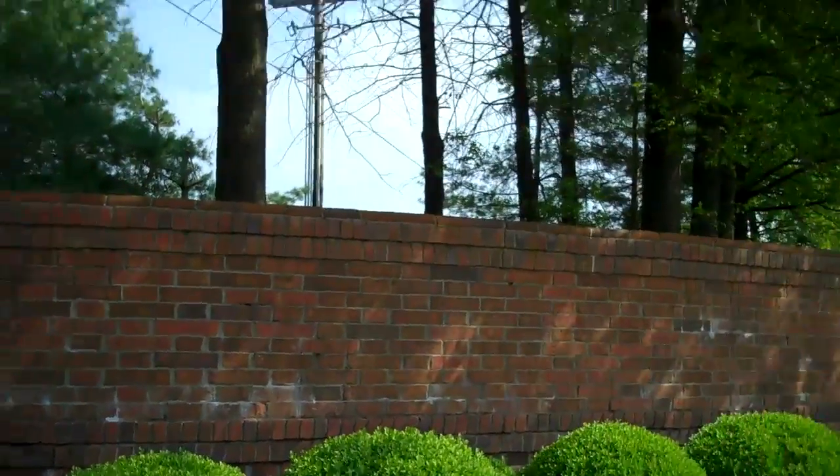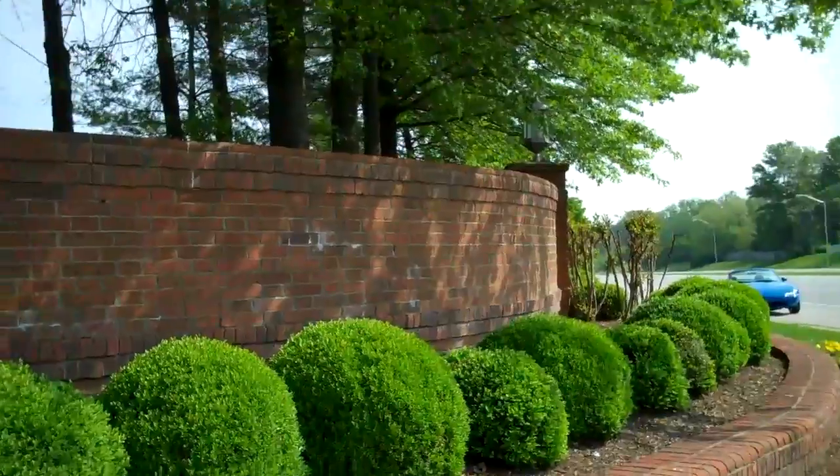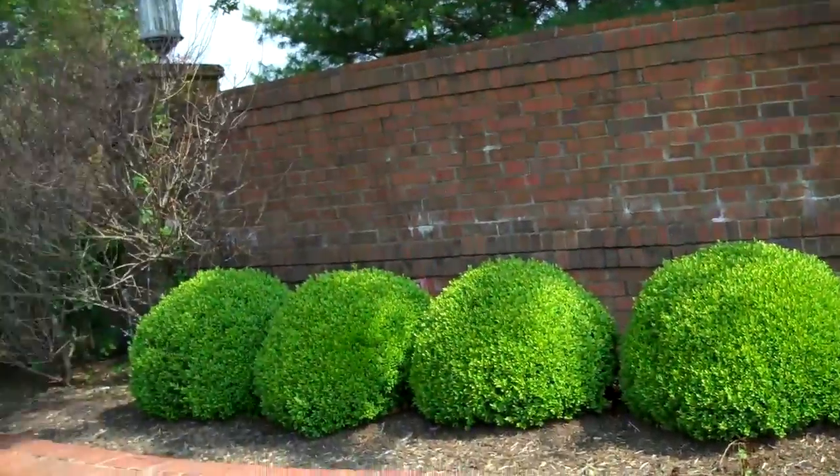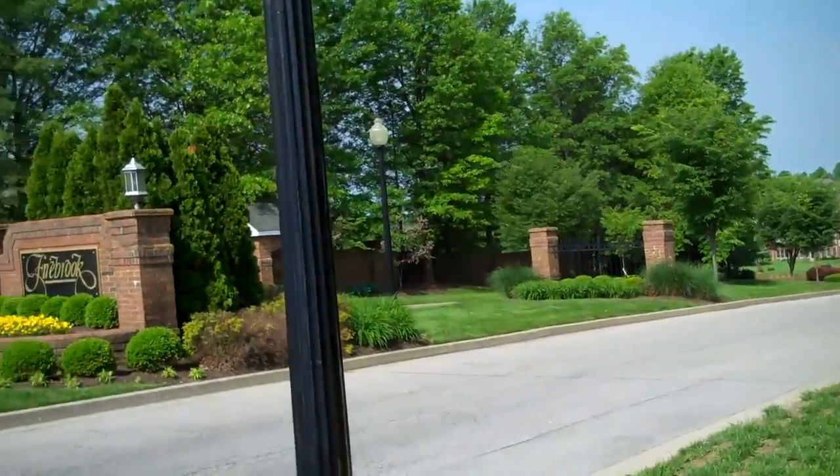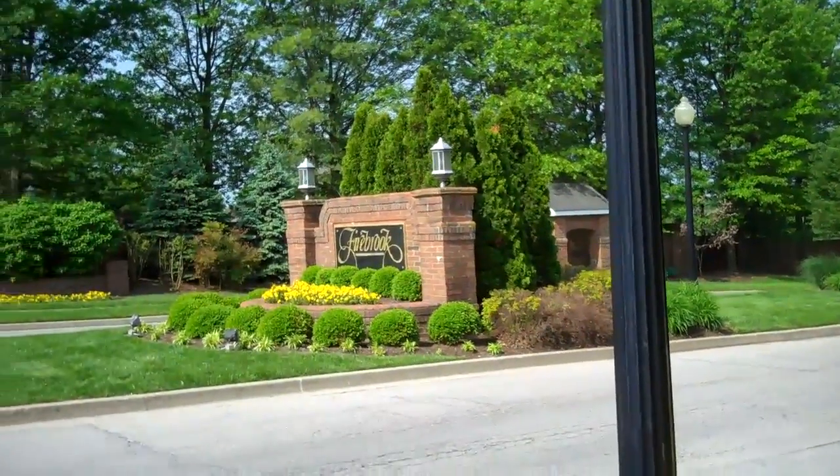Hey folks, John Rice here, aka The Lexpert, doing a video neighborhood tour for you today. I'm on the corner of Harrodsburg Road and Firebrook Boulevard, and the neighborhood I'm going to do today is Firebrook.